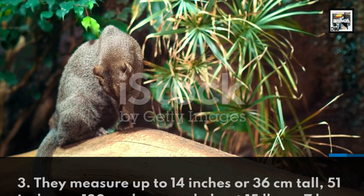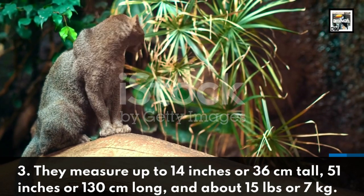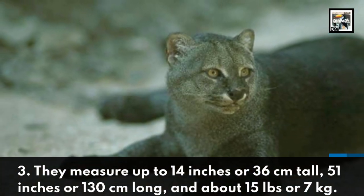They measure up to 14 inches or 36 centimeters tall, 51 inches or 130 centimeters long, and about 15 pounds or 7 kilograms.